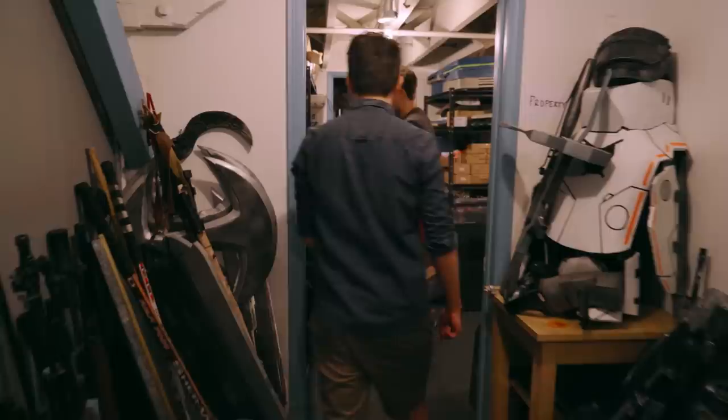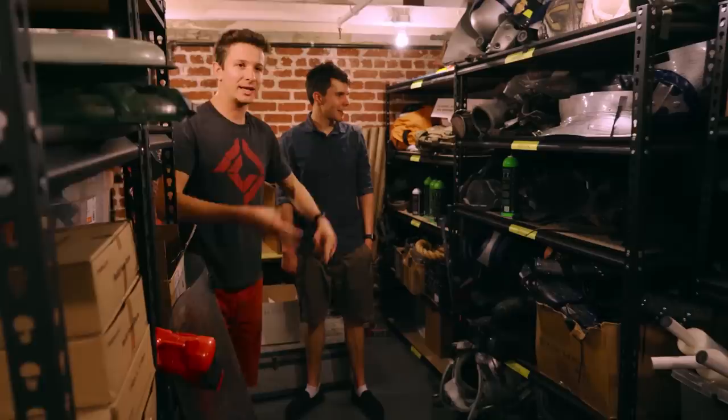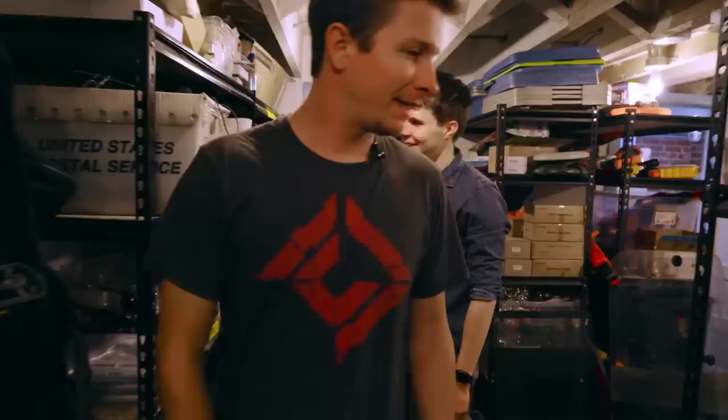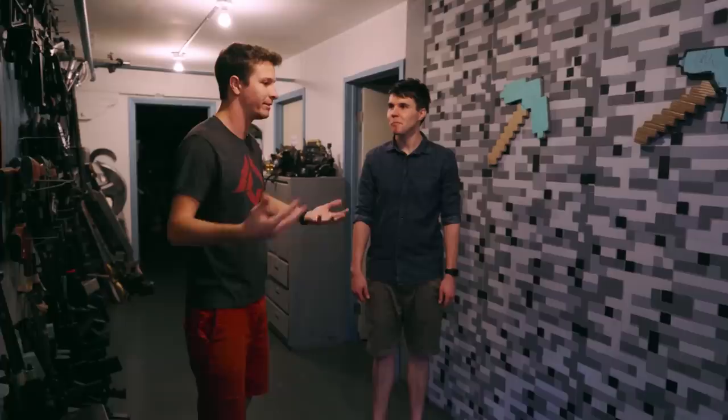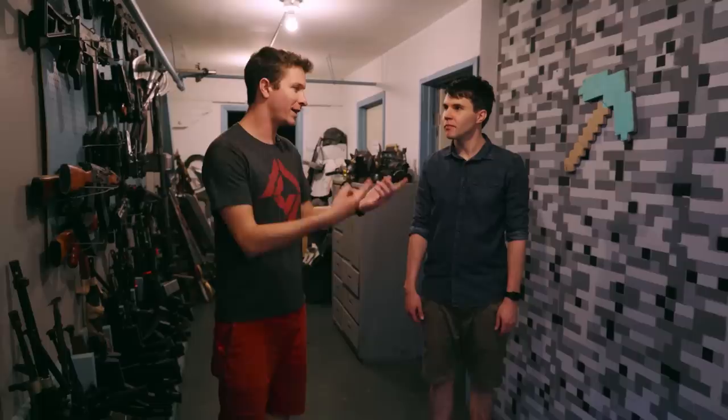Back here we've got props: Nerf guns, dead bodies, remote-controlled cars, helmets of every variety, armor, glasses, wigs, fake blood. We don't spend much time back here unless we're starting a new project. The workshop is right there — I like spending time in there when we need to build new props or repurpose things. We've got classic workshop tools, though we won't check it out because it's too dark.